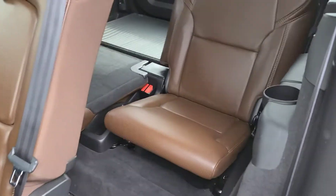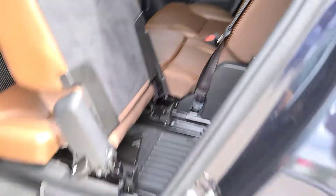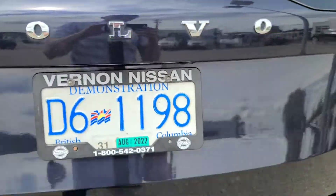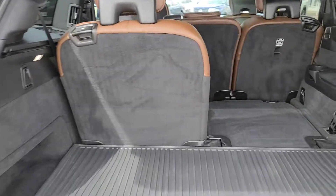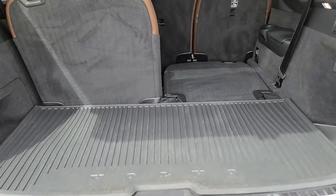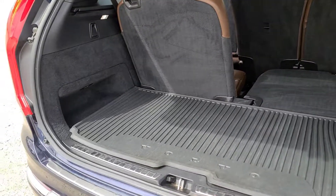The third row has full-size seats, so there should be a ton of room if you ever have rear passengers. Working our way into the hatch — it does have a power liftgate, so you just press a button and it opens right up. Even with the third row up there is still a considerable amount of storage, and you can see how much more there would be with the third row folded down. Thank you so much for watching — hope you have a great day!